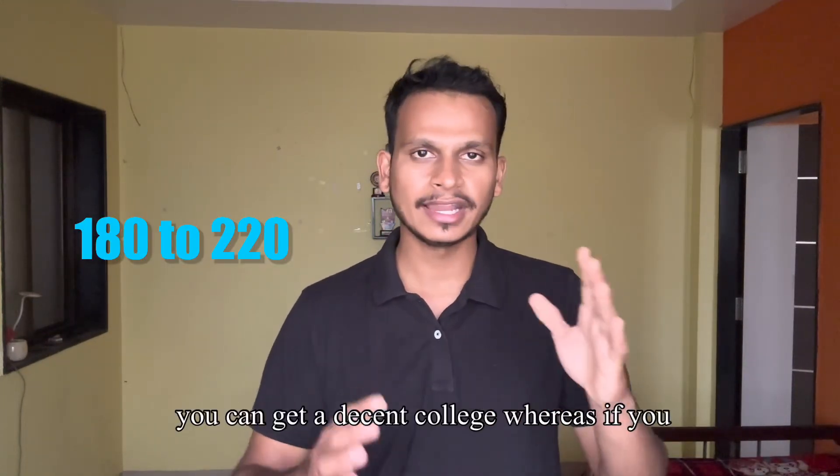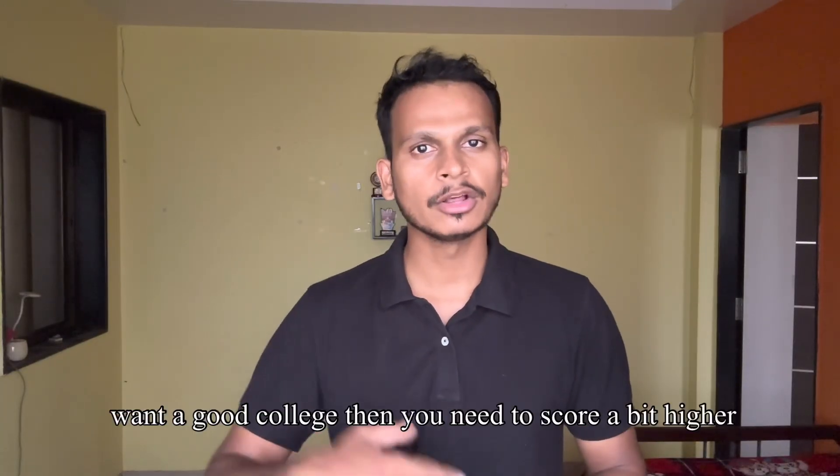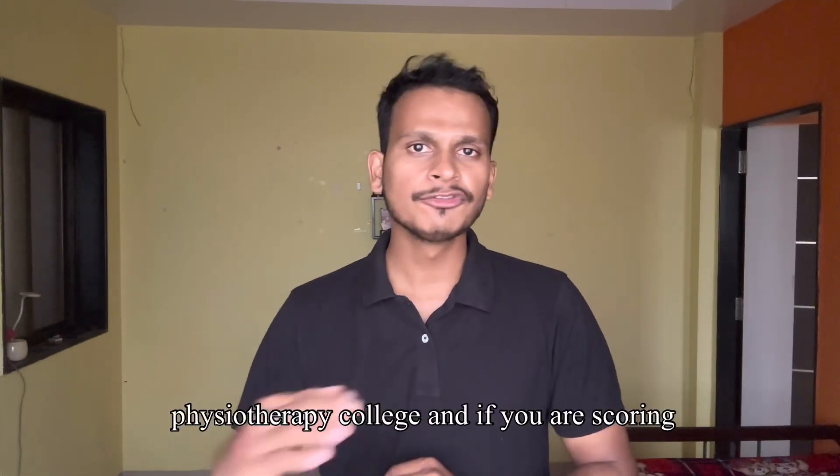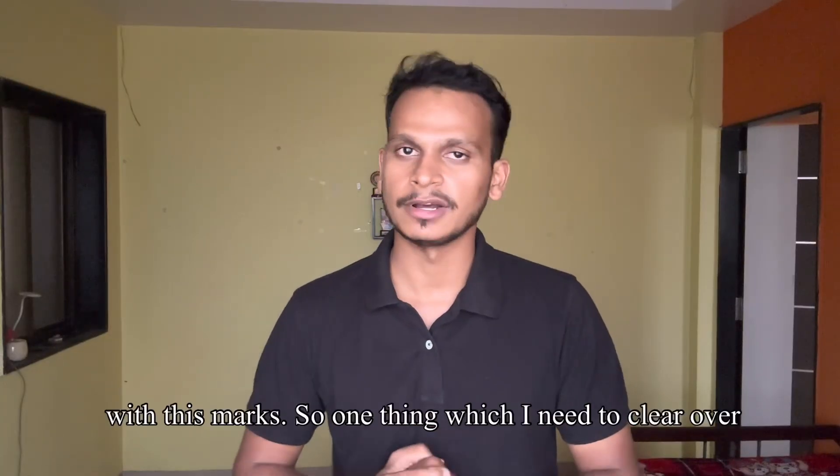Now coming to the SC and NT categories: with a score between 180 to 220, you can get a decent college. If you want a good college, then you need to score a bit higher — around 250 — to get a good physiotherapy college. And if you are scoring above 300 or 350, then you can easily get a government college with these marks.